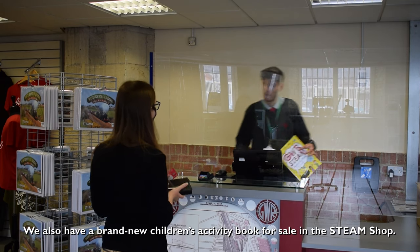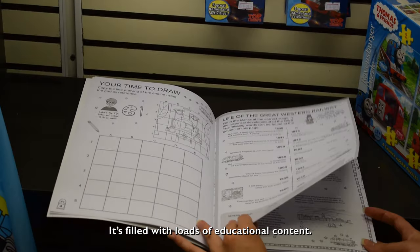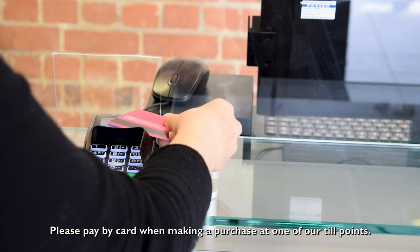We also have a brand new children's activity book for sale in the STEAM shop — it's filled with loads of educational content. Please pay by card when making a purchase at one of our till points.